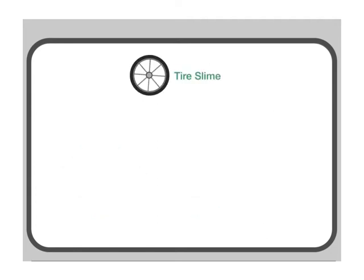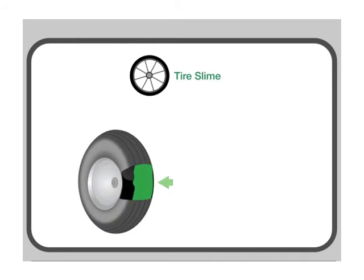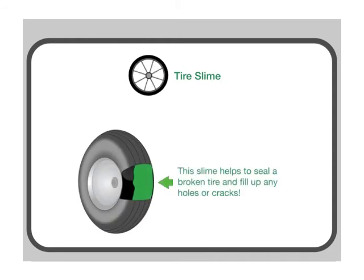There is a cool green slime that you can pump into a tire that will expand and dry. This slime helps to seal a broken tire and fill up any holes or cracks.